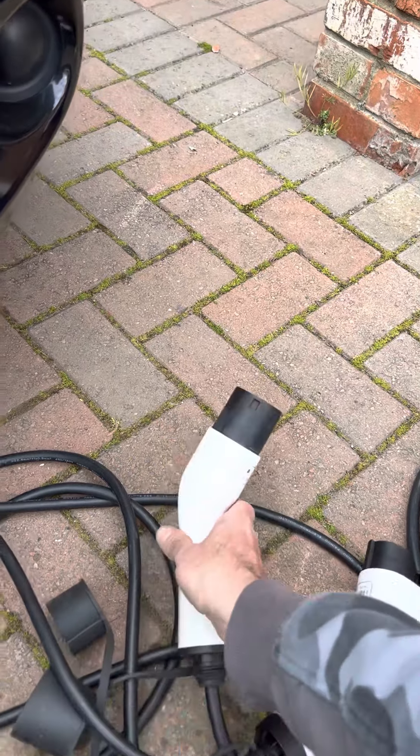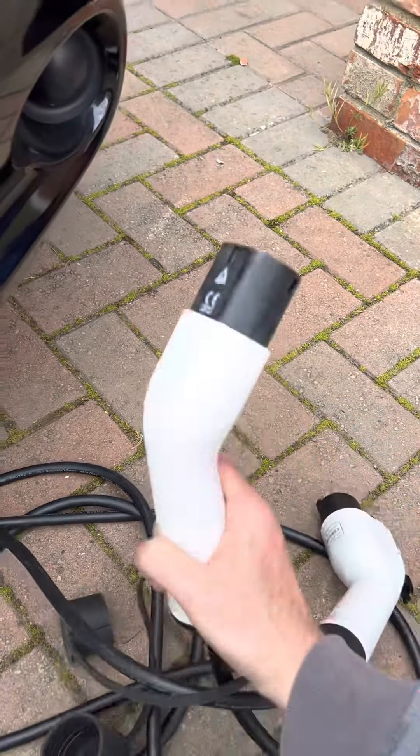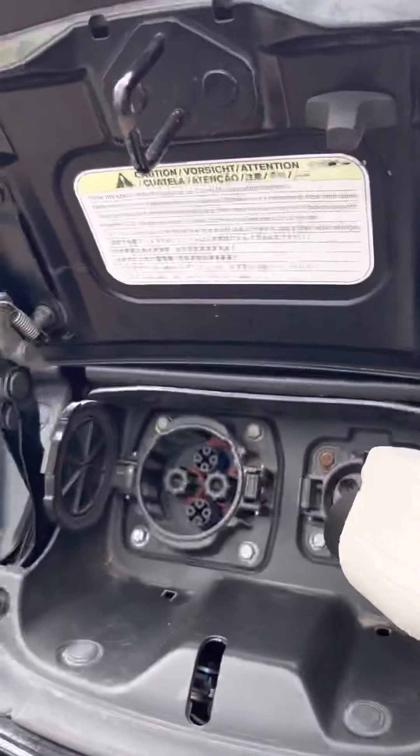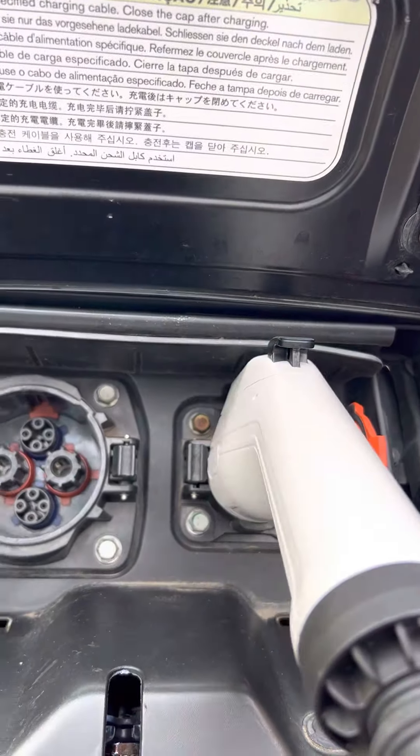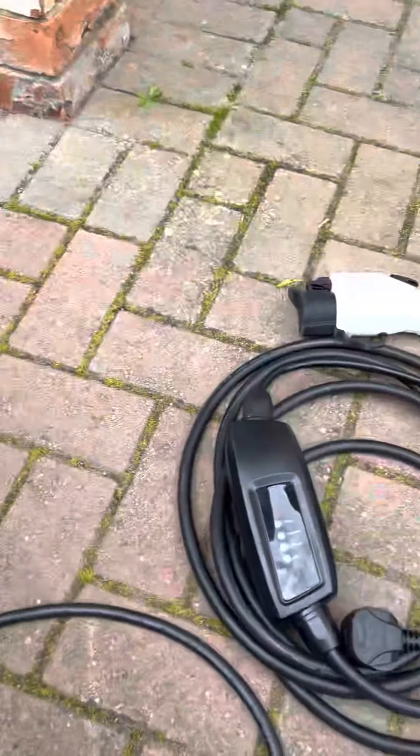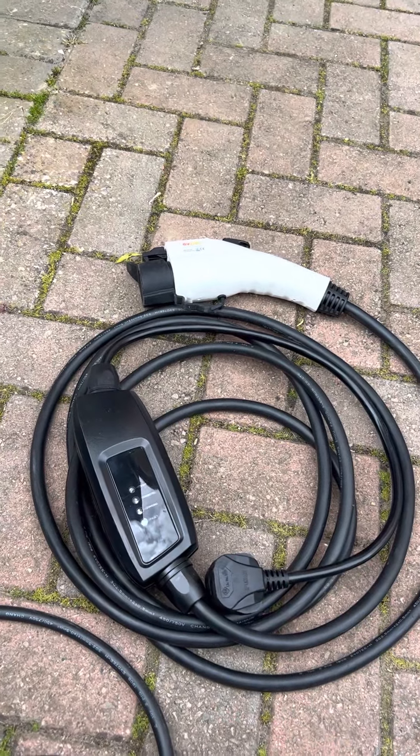In my case, this is a Type 2 to a Type 1 adapter. You plug that in, plug that into the car like this, the car will beep, and if there was power it would start charging — and it's indicated on the dashboard so you can see it.